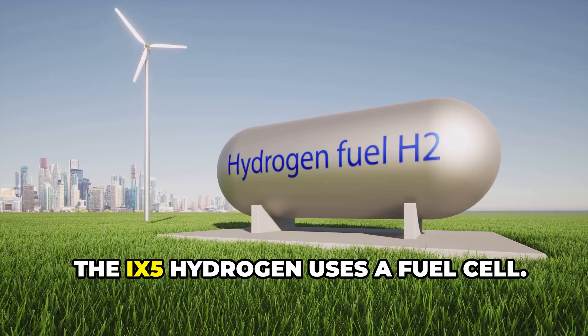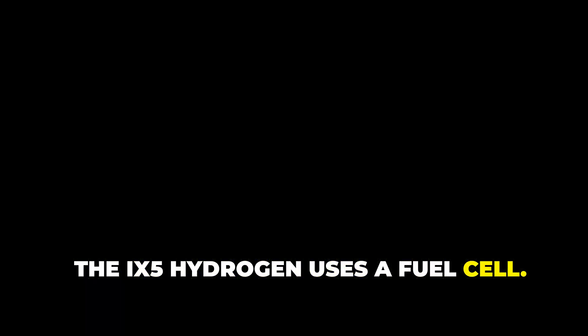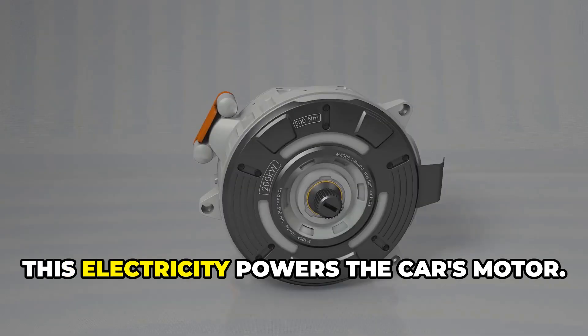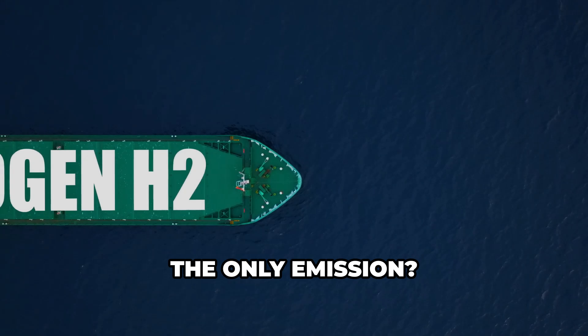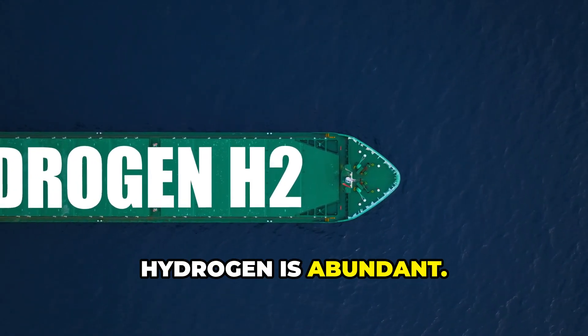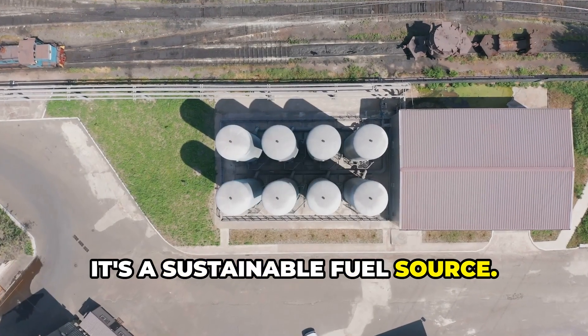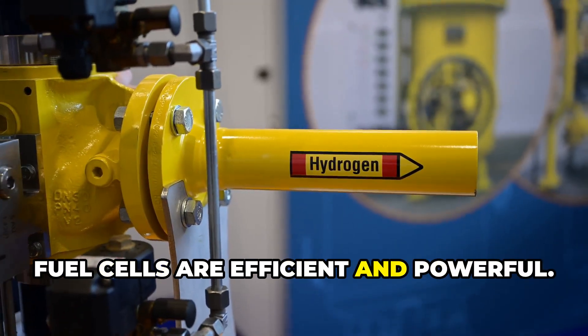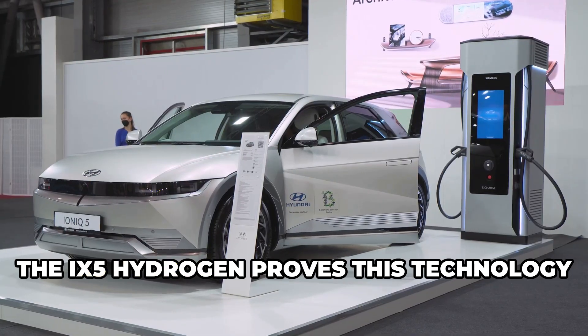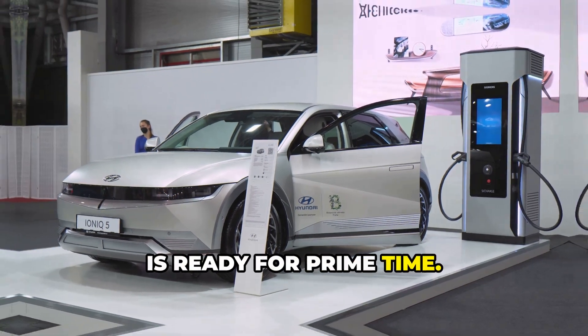The iX5 Hydrogen uses a fuel cell. This cell combines hydrogen with oxygen from the air. The result? Electricity. This electricity powers the car's motor. The only emission? Water vapor. It's a clean process. Hydrogen is abundant — it's a sustainable fuel source. Fuel cells are efficient and powerful, offering a viable alternative to gasoline engines. The iX5 Hydrogen proves this technology is ready for prime time.